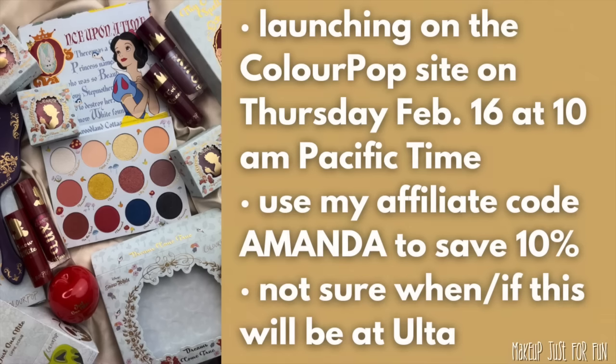Hello, my beautiful friends, it's Amanda here, and today we're talking about the new Snow White collection coming from ColourPop. If you're watching this video on the day it goes up, this collection is launching today, Thursday, February 16th at 10 a.m. Pacific time. If you're not sure what time that is where you live, give it a quick Google and it will be very easy to figure out.